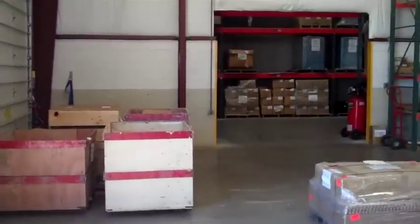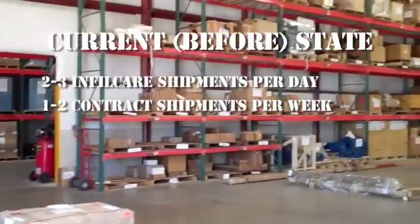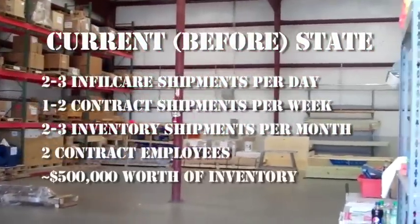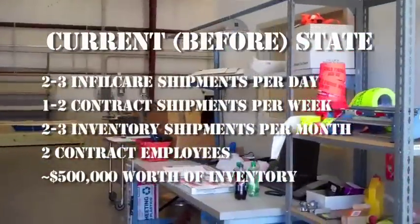Some of the current state — or before state — information included 2-3 Infilcare shipments per day, 1-2 contract shipments per week, 2-3 inventory shipments per month, 2-2 contract employees, and approximately $500,000 worth of inventory.